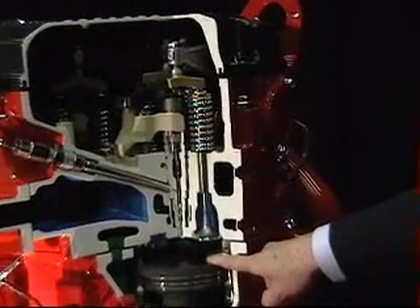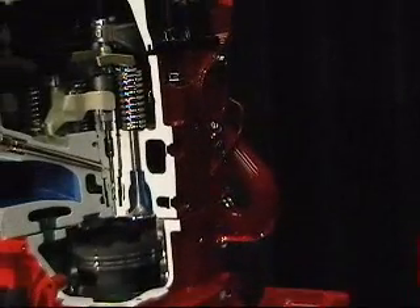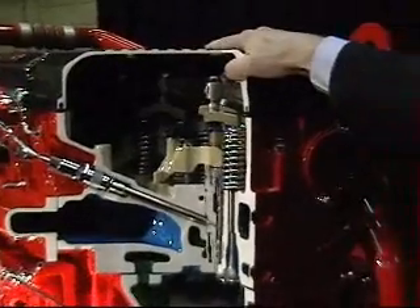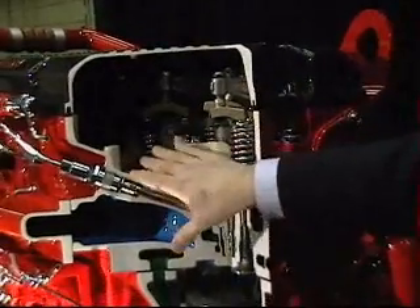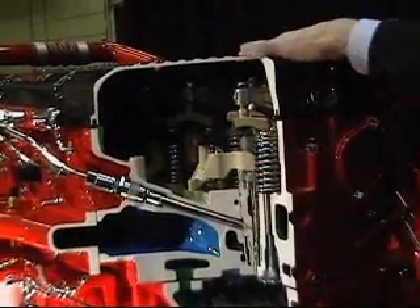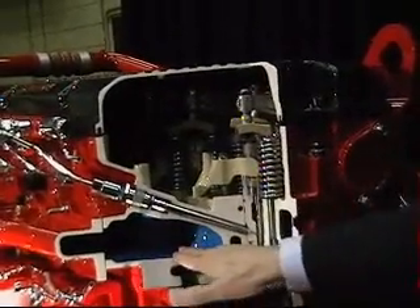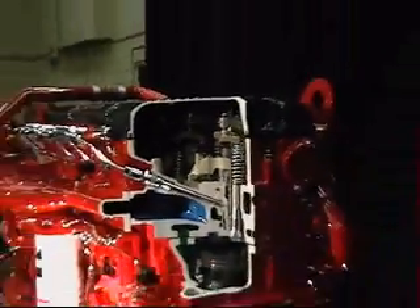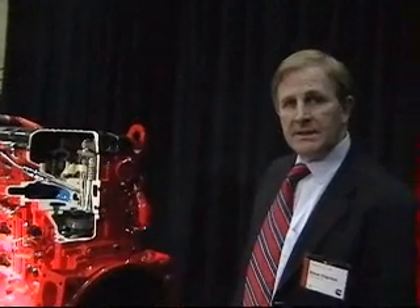There's a camshaft. The ISX-07 and earlier generations of the ISX had two camshafts. This version of the ISX only needs one camshaft to operate the valve train — the other camshaft has been removed. That frees up a lot of real estate in the cylinder head, allowing better air flow, and also allows it to reduce the weight of the engine by about 60 pounds. So it's a real win-win. And there you have it — that's the ISX.